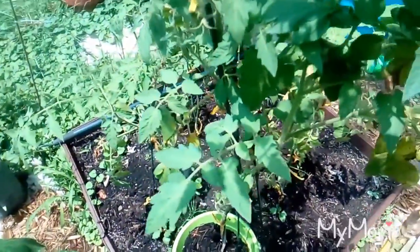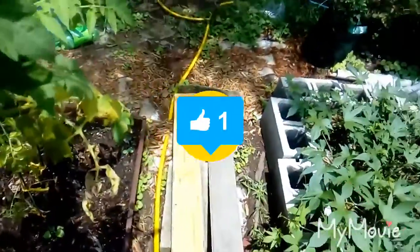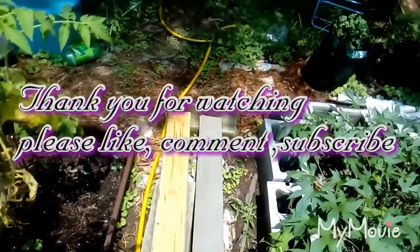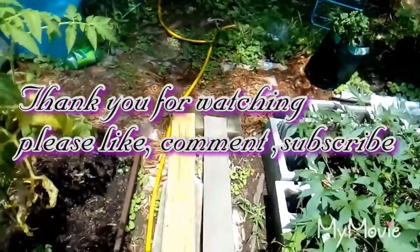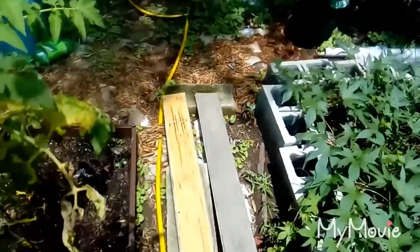So that is the garden update. Hope y'all have a good one and see you in the next video. Like, comment, and subscribe please if you would. Have a good one, everyone!